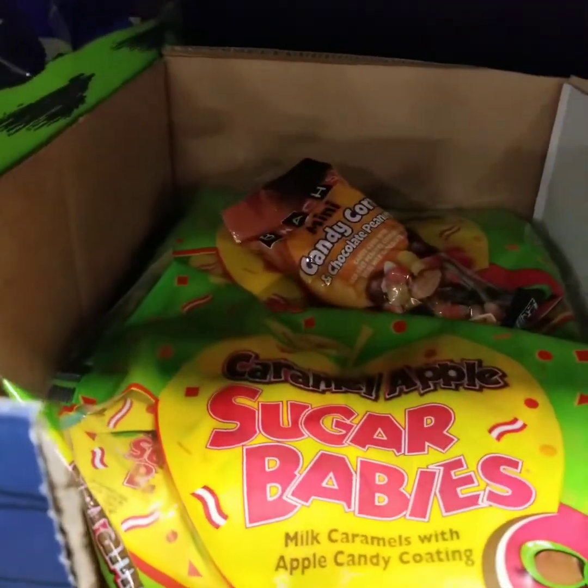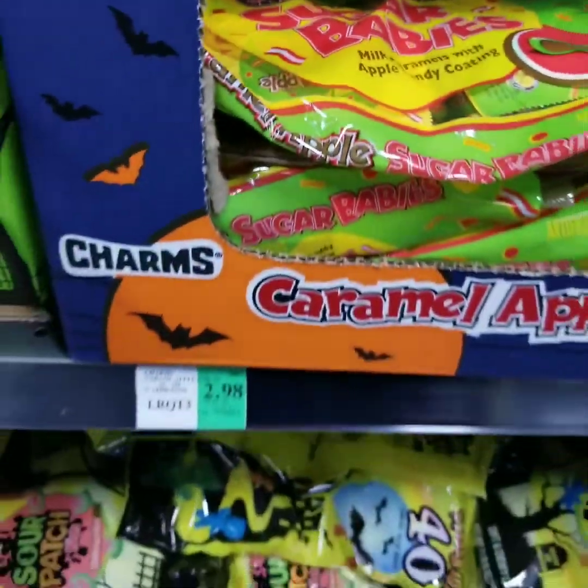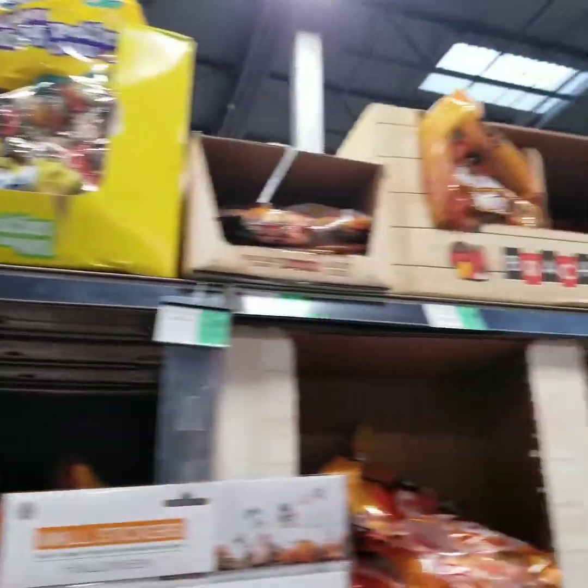What is this? Oh, caramel apple sugar babies — yum, that looks good! What do you guys give out for Halloween? Or what do you like to buy for yourself for Halloween to snack on? Leave a comment.